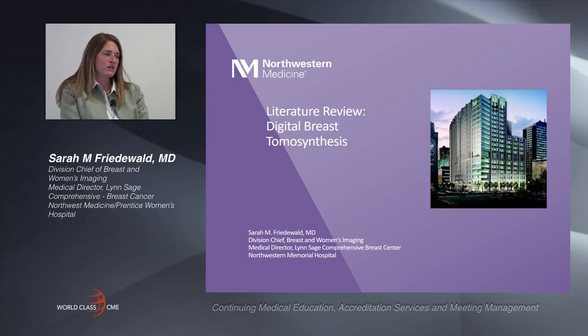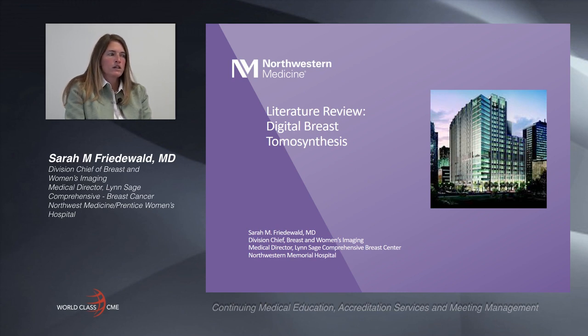Hi, I'm Dr. Sarah Friedewald. I am the Division Chief of Breast and Women's Imaging at Northwestern Memorial Hospital and the Medical Director of the Lynn Sage Comprehensive Breast Center here in Chicago. Today's lecture is going to be a literature review regarding tomosynthesis, and I'm going to review the main papers published on the benefits of utilizing this technology.